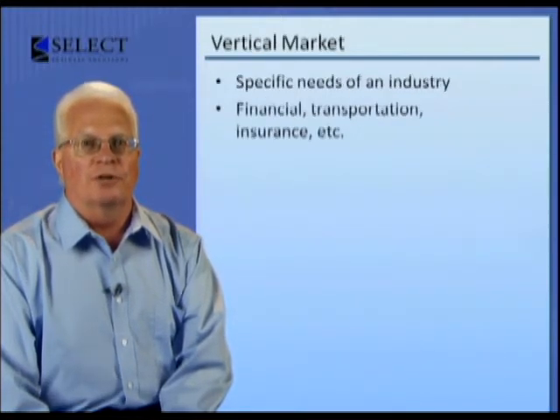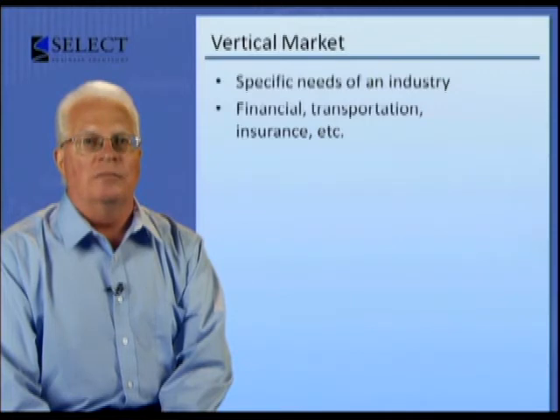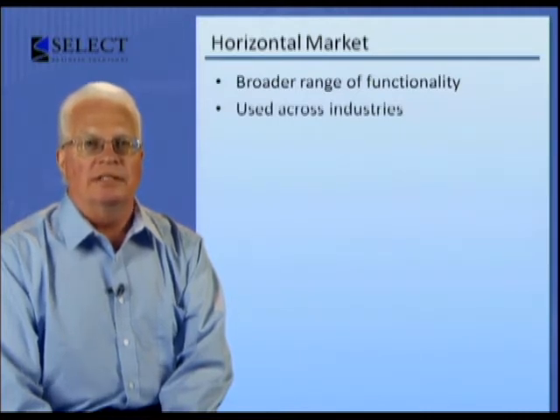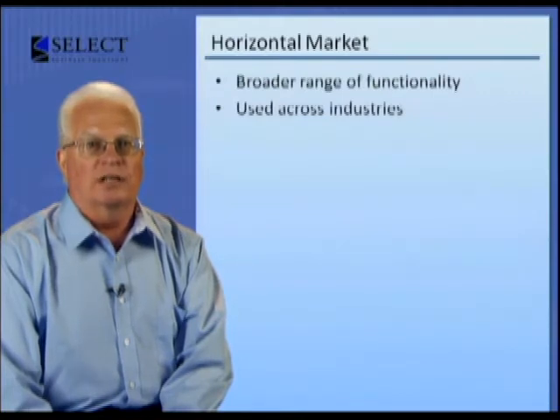Software products created for a vertical market are built to address the specific needs of a particular industry. A multitude of software products exist today, targeted at the financial, transportation, insurance, and communications markets, just to name a few. Software products developed for the horizontal market is software that can be used by companies in a wide variety of industries. Typically, this software has a broader range of functionality than software developed for a vertical market, and therefore is applicable to most organizations. An example of a product aimed for the horizontal market is a reporting product that can be used to generate reports from a wide variety of data that exists within an organization.